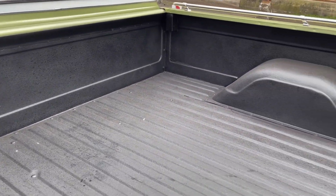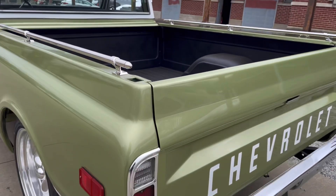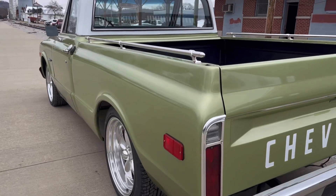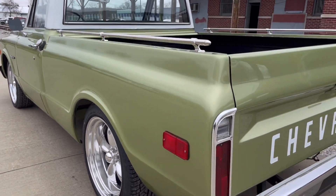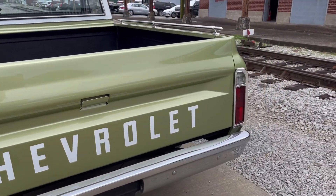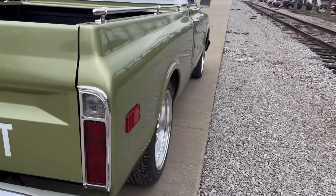This truck's had a fresh restoration. Super clean truck. Body straight as an arrow. Can't find any nicks, dents, any kind of damage on the truck. It's finished in the original olive color.